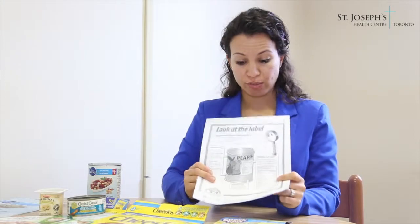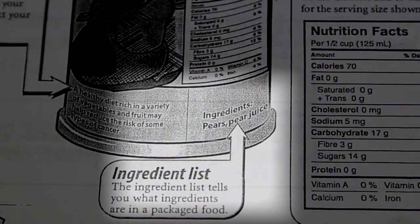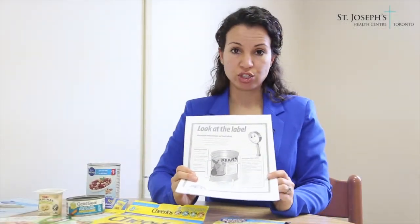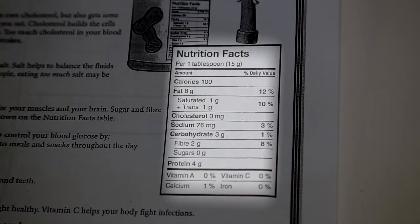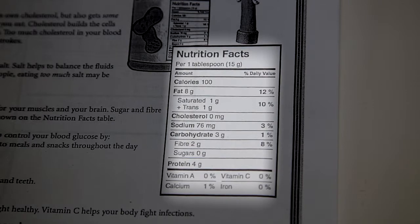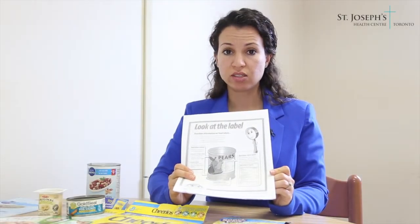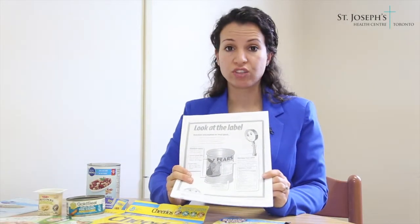The second source of nutrition information is the ingredients list, which tells you what ingredients are found in the food product. The third source of nutrition information is the nutrition facts table. This is where you will find information on calories as well as 13 core nutrients, and that information is based on a specific serving size.